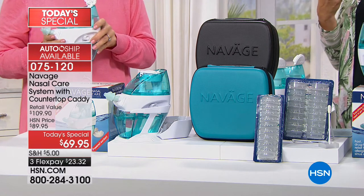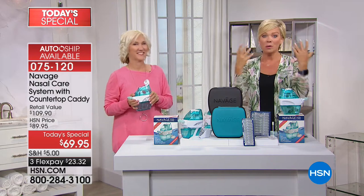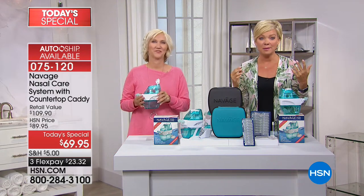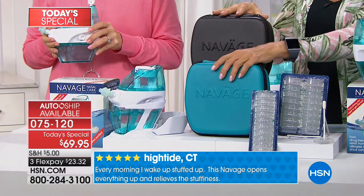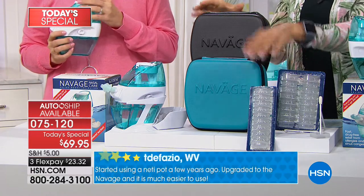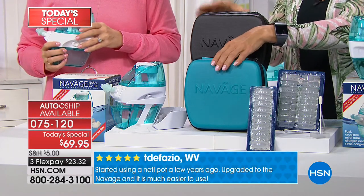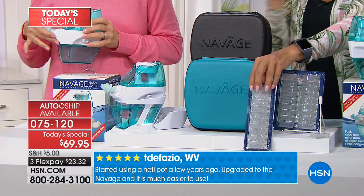We breathe involuntarily thousands of times a day and I want you to make it comfortable this year. The value is all yours — you just choose teal or black. Teal is most limited today. Already over 1,500 people have said yes to this. This is such a hot seller and we've never done this at this price, not even close.